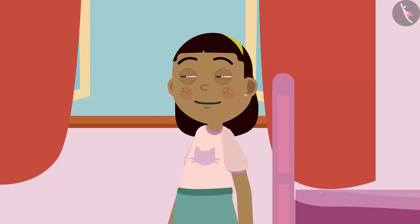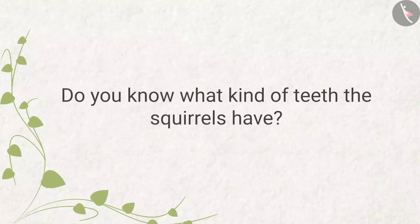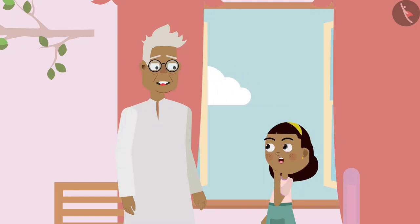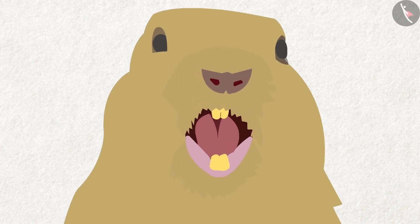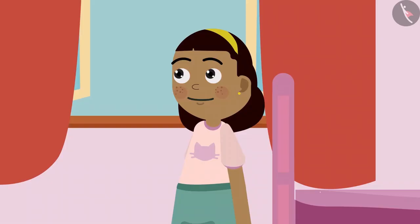Ziya asks: and what kind of teeth do the squirrels in our garden have? Do you know what kind of teeth squirrels have? Squirrels' front teeth grow throughout their life, as their teeth wear out due to regular biting and munching. Ziya reacts: oh wow — if our teeth were always growing, they would be taller than us!